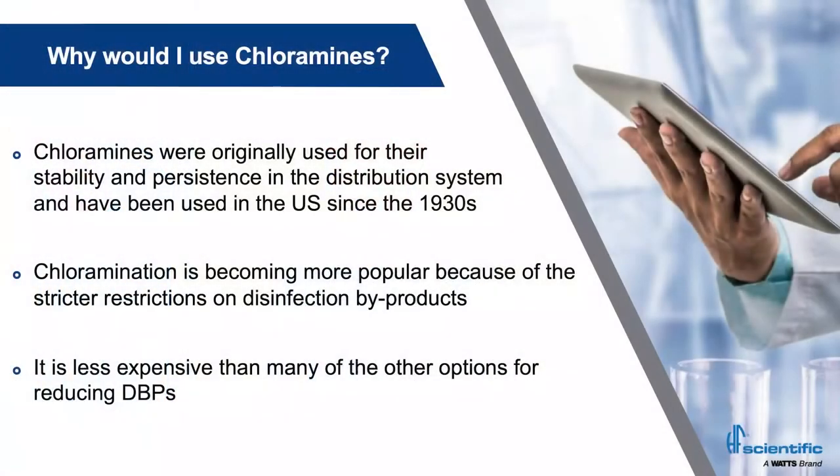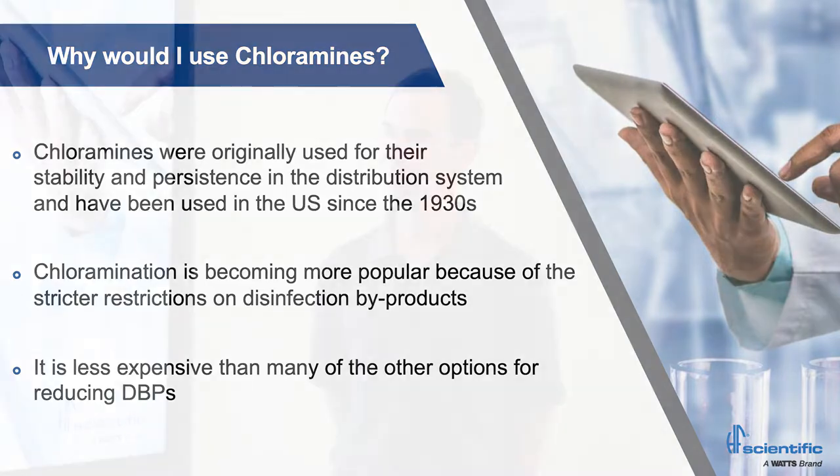Why would we use chloramines? Long before DBPs were a buzzword in the industry and the EPA published the disinfection byproducts rules, people used chloramines as early as the 1930s. The reason they used them was for the persistence in the system. Texas was one of the first states to do chloramination because of that persistence. If you want a residual at your tap and that tap is 30 miles down the road and you're trying to free chlorinate, that's not going to get there. With chloramines, you can juice the chloramine level high enough and it stays long enough that you can get there without doing a booster station.